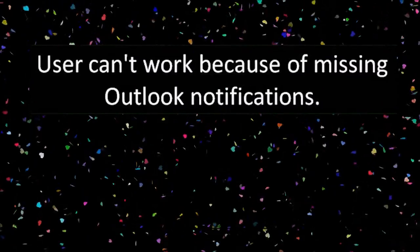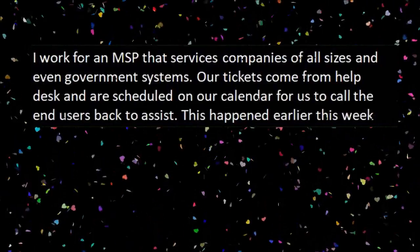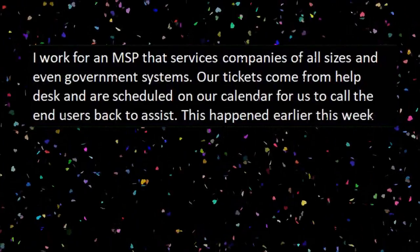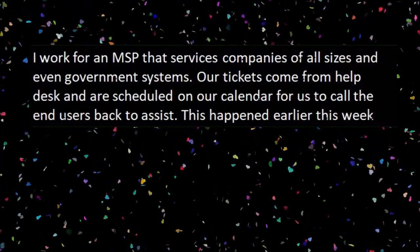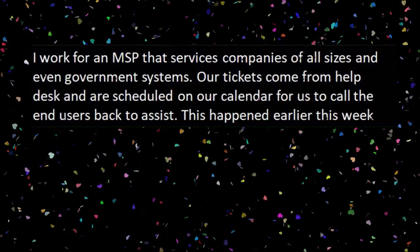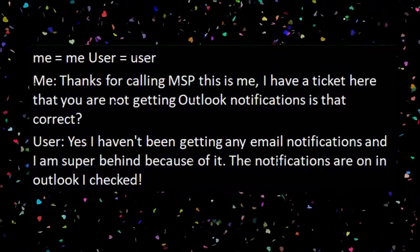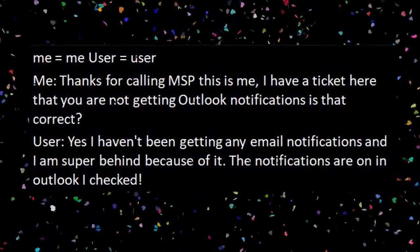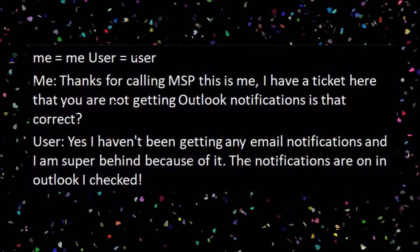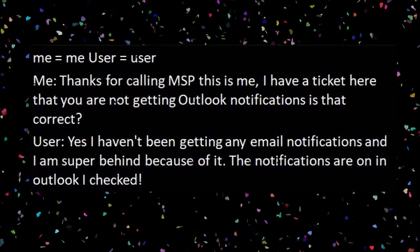And our next story: User can't work because of missing Outlook notifications. I work for an MSP that services companies of all sizes and even government systems. Our tickets come from the help desk and are scheduled on our calendar for us to call end users back to assist. This happened earlier this week. Me: Thanks for calling MSP, this is me. I have a ticket here that you are not getting Outlook notifications. Is that correct? User: Yes, I haven't been getting any email notifications, and I'm super behind because of it. Notifications are on in Outlook — I checked.